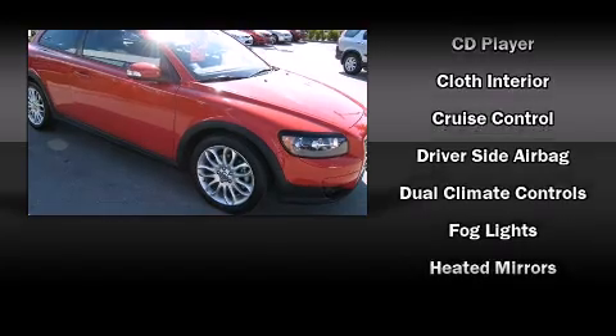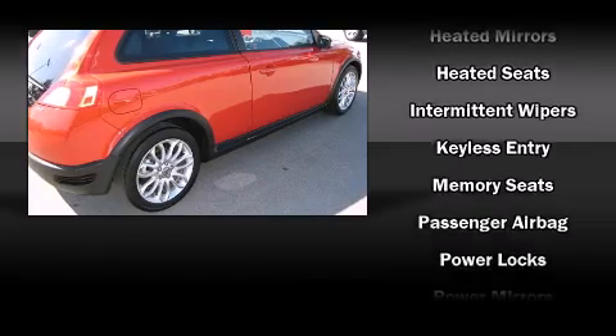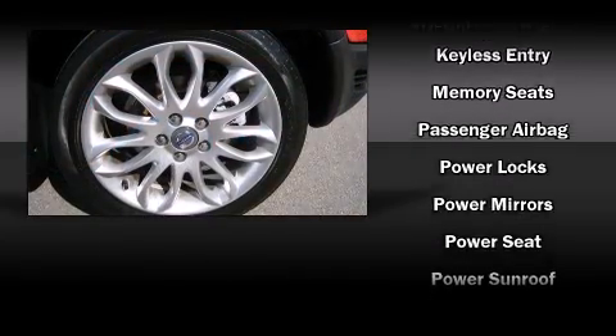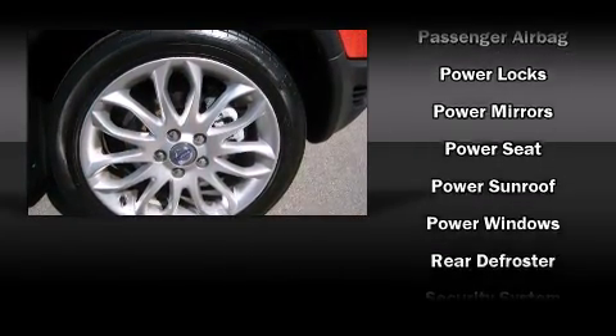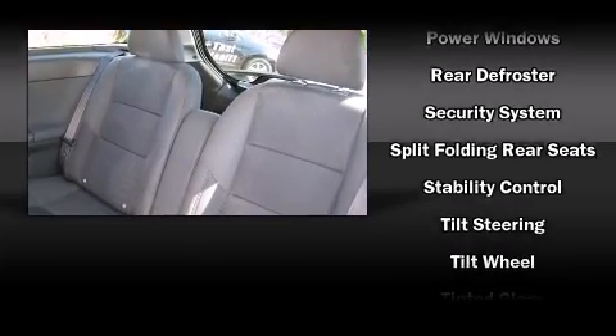Everything is where it ought to be, from the dashboard controls to the door locks and window controls. Volvo also prioritized safety and security by including traction control, a security system and ABS brakes.